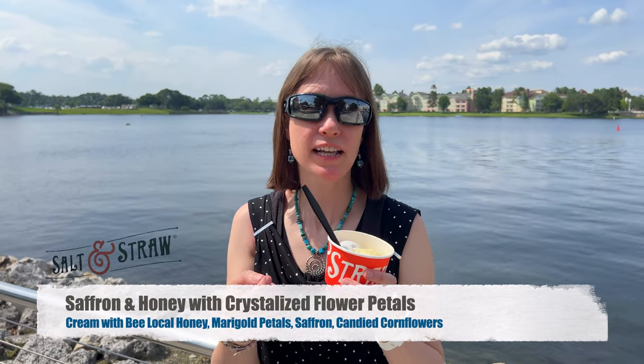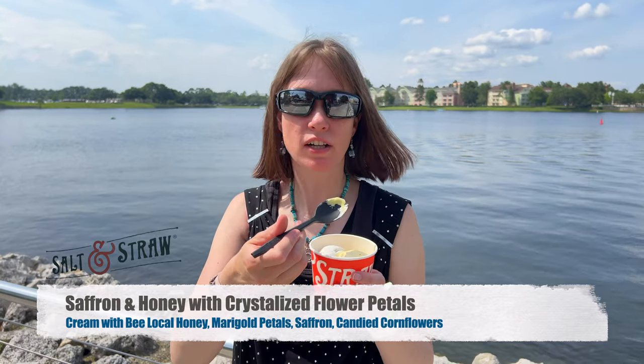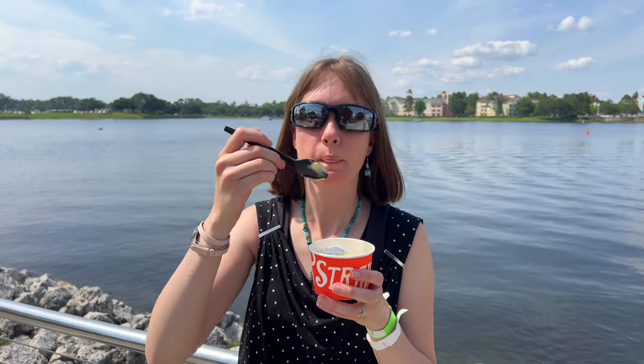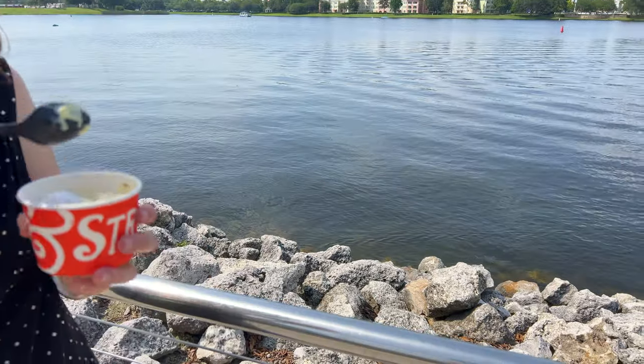I got saffron honey with crystallized flowers, and then a chocolate mint. Let's go ahead and try the saffron one. It tastes like — I can really taste the flowers and the orange. The flower is really good.